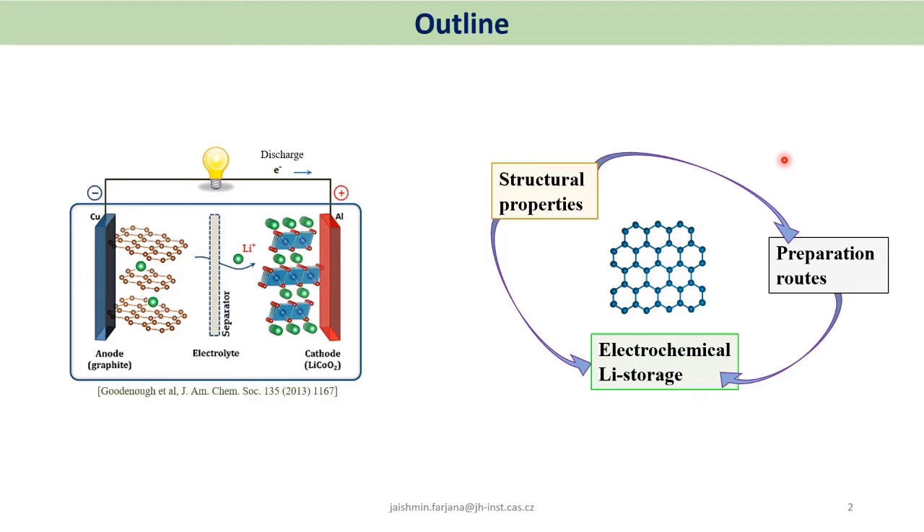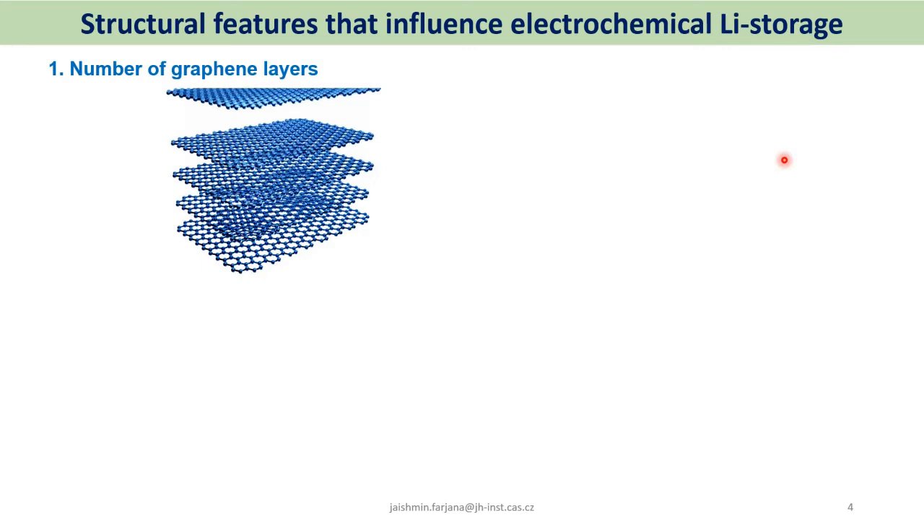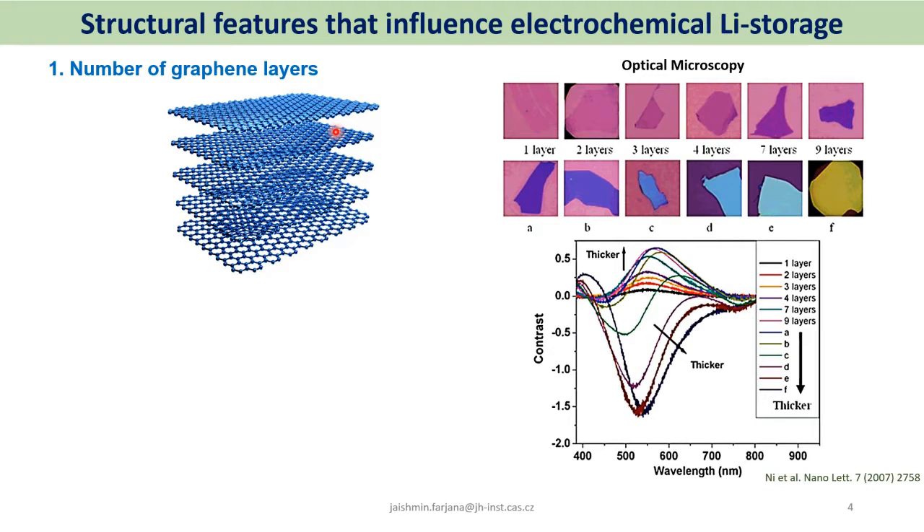The confusion may arise because the relationship between structural properties and preparation routes, and the link between those two and electrochemical lithium storage, is not yet well established. We will focus on these relationships in today's talk. Starting with structural properties, the first thing that has a significant impact on lithium storage is the number of graphene layers. As we go from graphite down to single-layer or few-layer graphene, properties change significantly, and the number of layers should have a large impact on lithium storage.